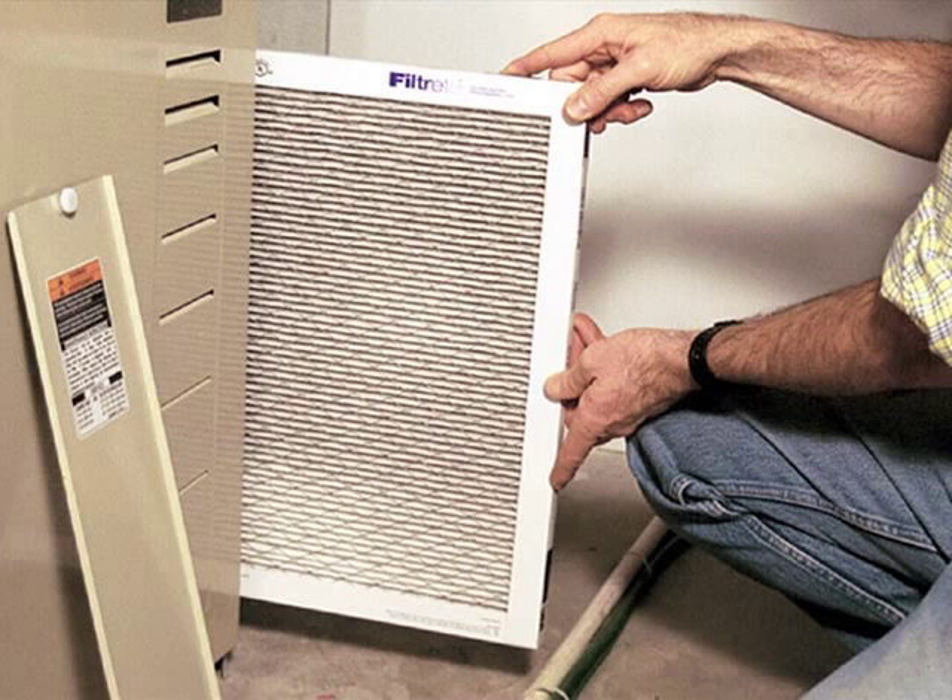Typically, the standard media filter provided with a new furnace is designed to protect the furnace blower and not the occupants of the home. For this reason, we recommend providing your homeowners with an upgraded, high-quality media filter.